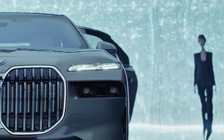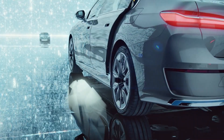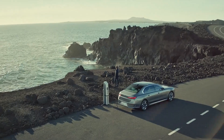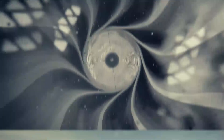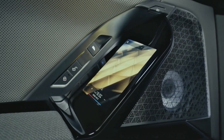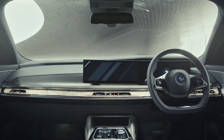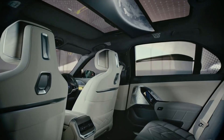The i7 gets the same features as its ICE counterparts, which include a new 31.3-inch 8K touchscreen display for rear passengers, ambient lighting, a 12.3-inch curved digital driver's display, a 14.9-inch infotainment system, and powered front and rear seats with massage function. It also features Level 3 Autonomous Driving Technology. It takes the fight to the Mercedes EQS Sedan.